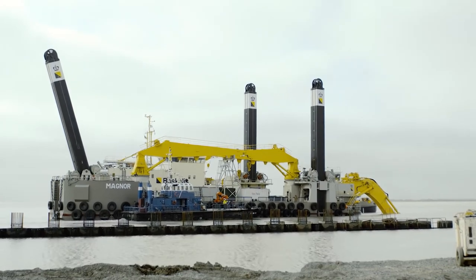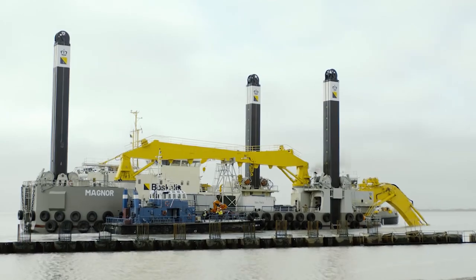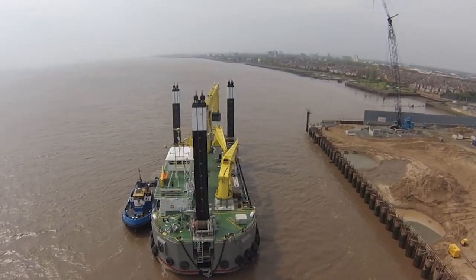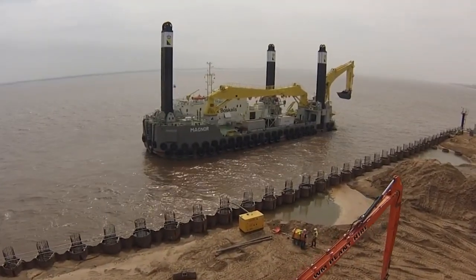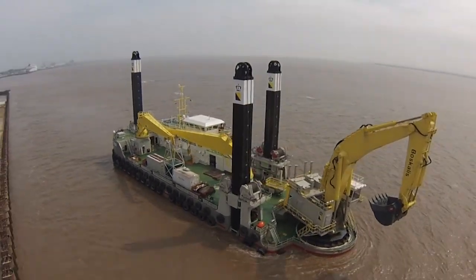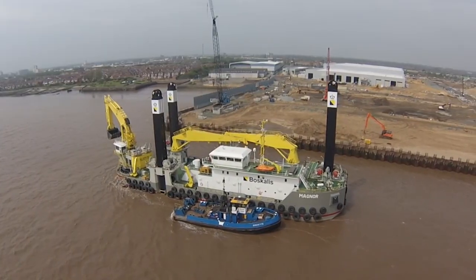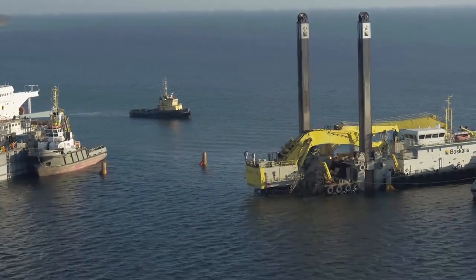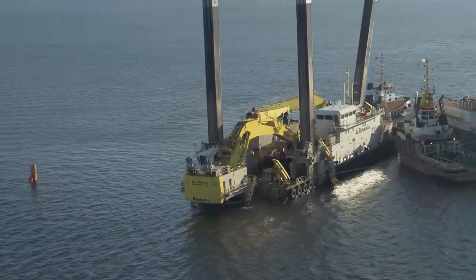On the MAGNOR, there are two large deck cranes that were designed to assist with changing the equipment used by the excavator, and you will also find a large deck workshop full of all the necessary equipment for a dredging crew. The backhoe dredger has a gross tonnage of 2,300 tons with a 690 ton cargo capacity. There is a single 5,500 horsepower engine on board that allows the ship to travel at speeds of around 11 knots. The MAGNOR was delivered to its owners at Bascalis in April of 2016 and currently sails under the Cyprus flag.